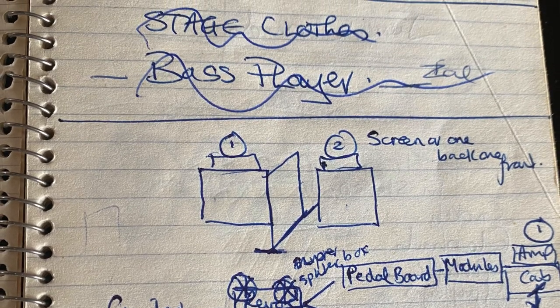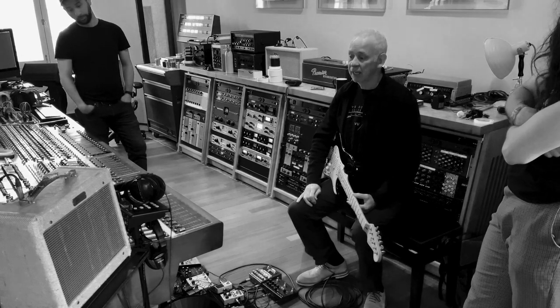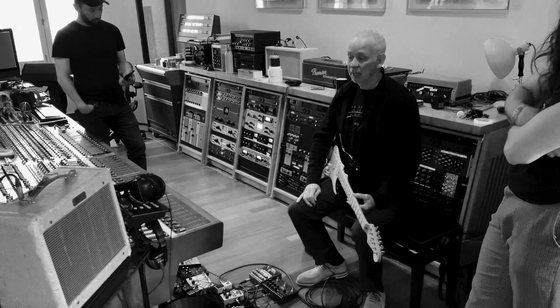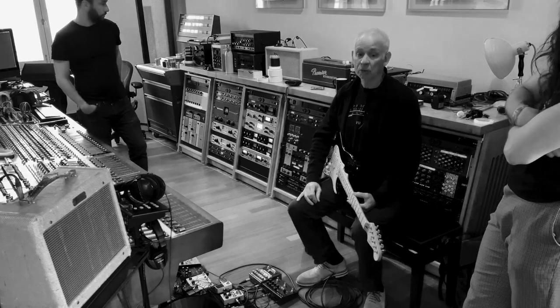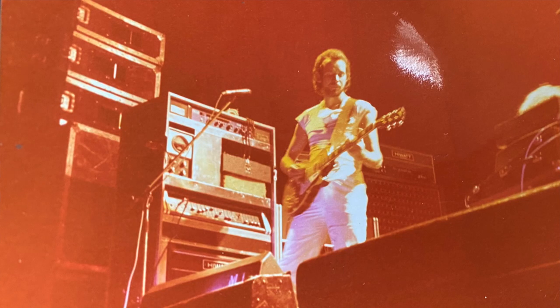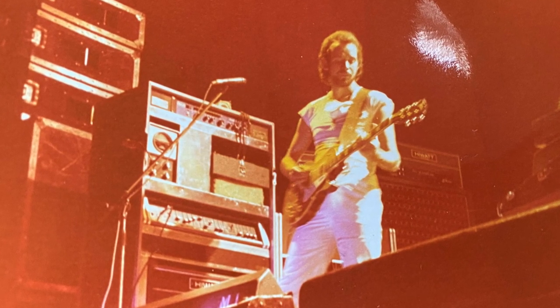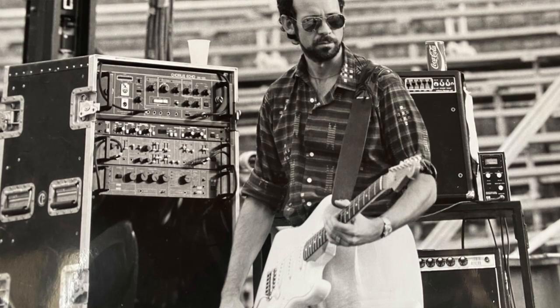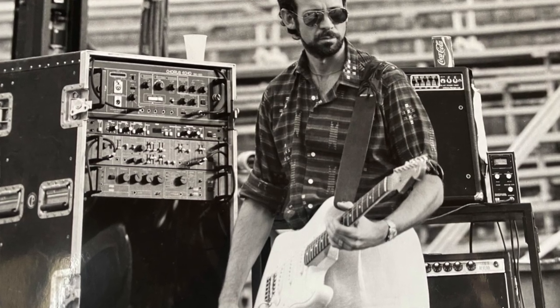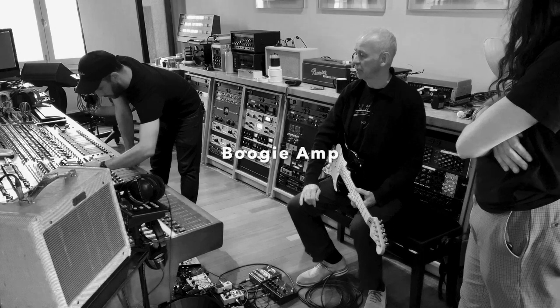Gradually I got rid of all that and ended up with a system which was a Fender amp and the Pete Cornish pedal box, and as they gradually invented things like Space Echo and stuff like that, I integrated those into my library. It had a strobo tuner tuning, and by the time I got to the Avalon tour it was an amp from America — I can't remember what it was called.